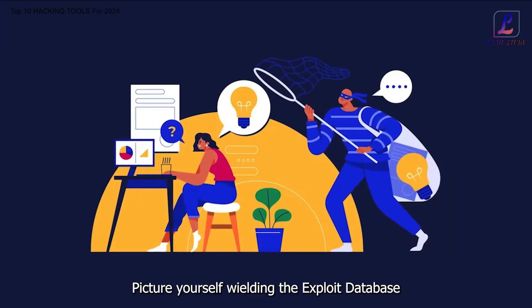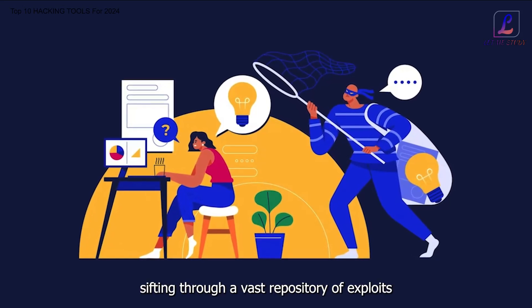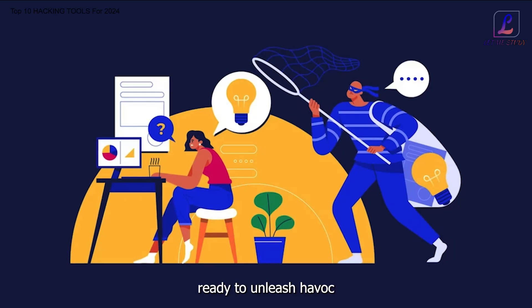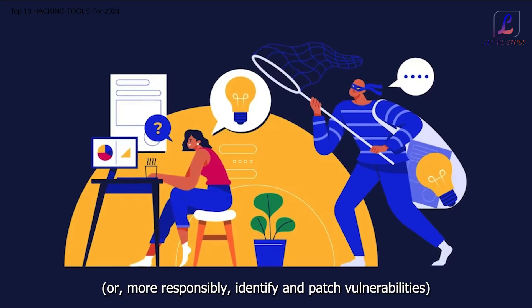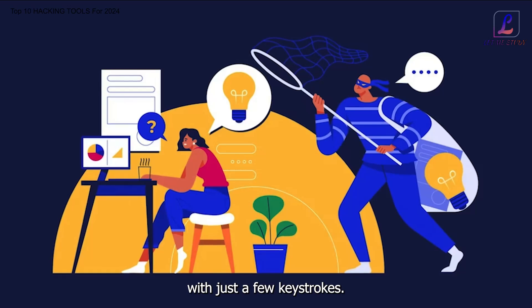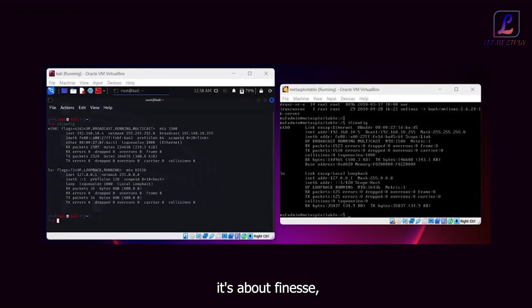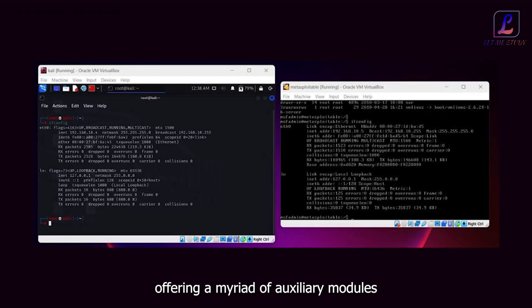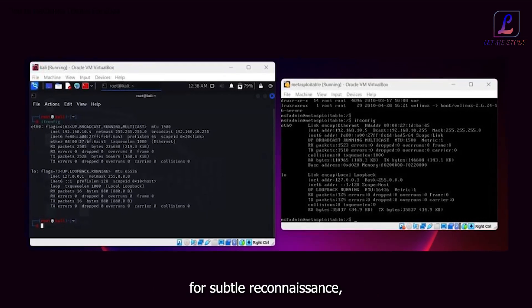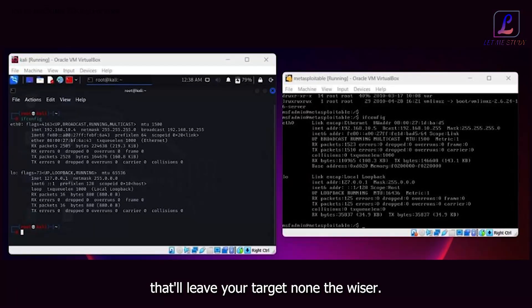Picture yourself wielding the exploit database like a seasoned hacker, sifting through a vast repository of exploits, ready to identify and patch vulnerabilities with just a few keystrokes. But Metasploit isn't just about brute force — it's about finesse, offering a myriad of auxiliary modules for subtle reconnaissance, clever fingerprinting, and stealthy maneuvers that'll leave your target none the wiser.